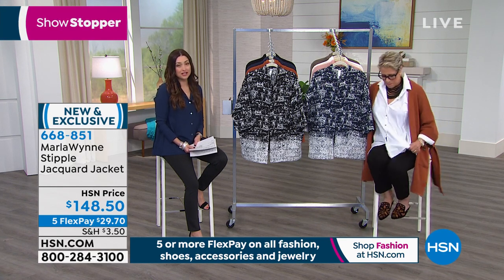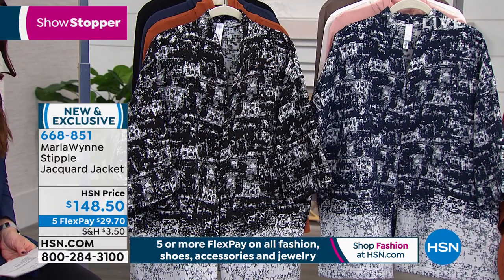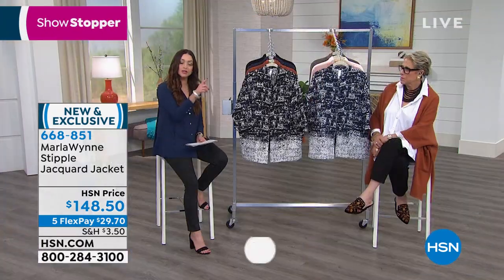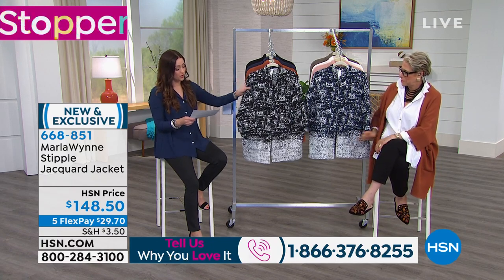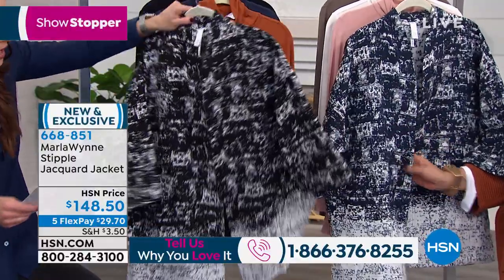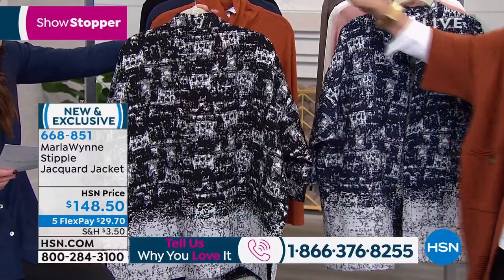We love the fashions that Marla brings to us. If you want to be part of our show, our testimonial line is open. Now we're going to move on and talk about the Jacquard jacket — you've been seeing Angie and some of our girls wearing this throughout the show. It's an absolute fabulous topper. Available in black and midnight blue, 31 inches in length, extra small through 3X.